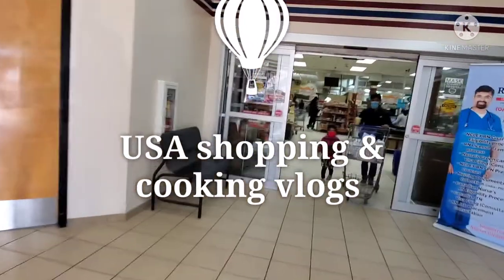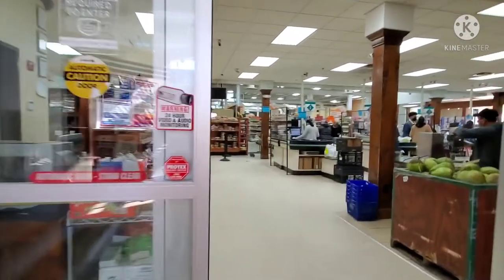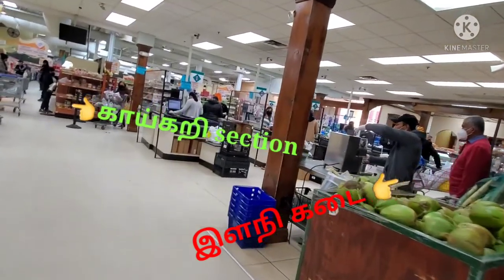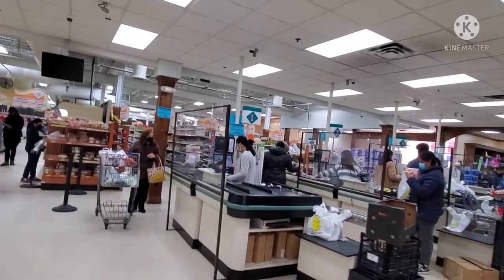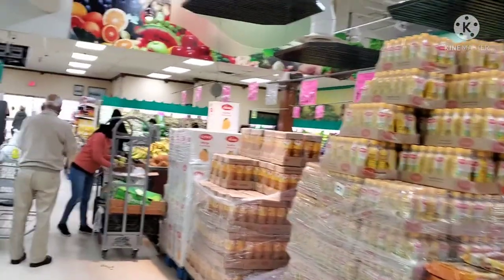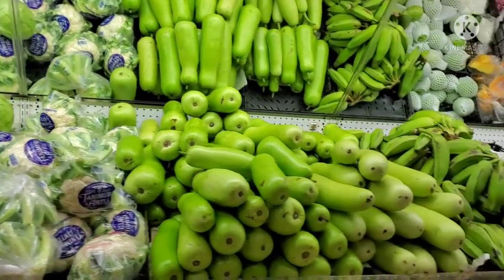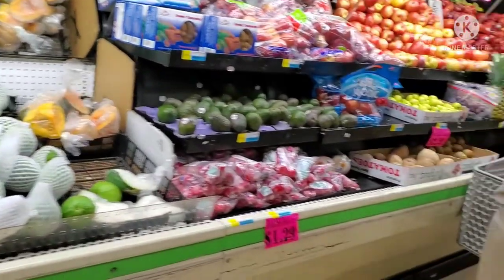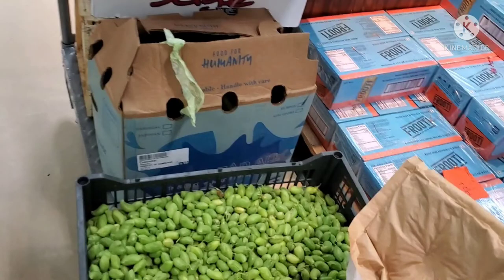I am going to enjoy this vlog and enjoy this shop. This is the vegetable section. You can see the vegetable section here — a few vegetables and a lot of fresh vegetables.